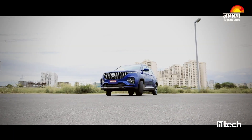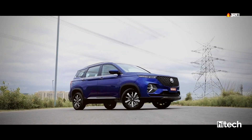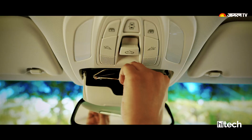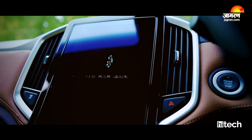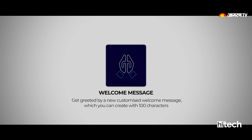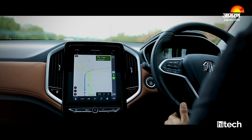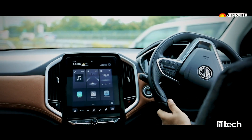The MG Hector Plus also features iSmart Technology with internet connectivity inside the car. There are many connected car features including over-the-air software updates. The app is integrated, and you can lock the car remotely. You also get a welcome message feature, geo-fencing, Find My Car, remote vehicle control, and navigation. These many connectivity features make this a very connected vehicle in the Indian market.